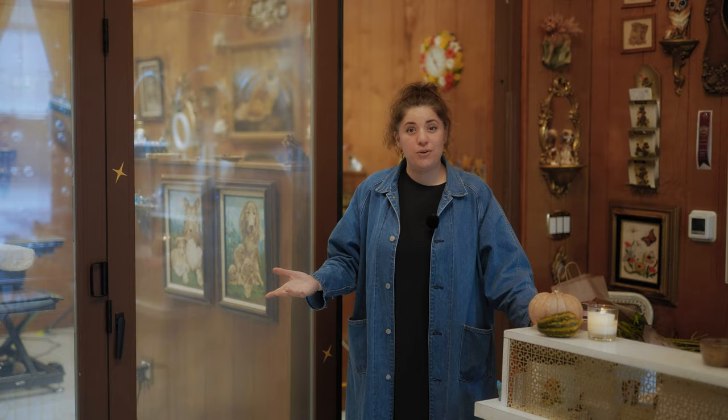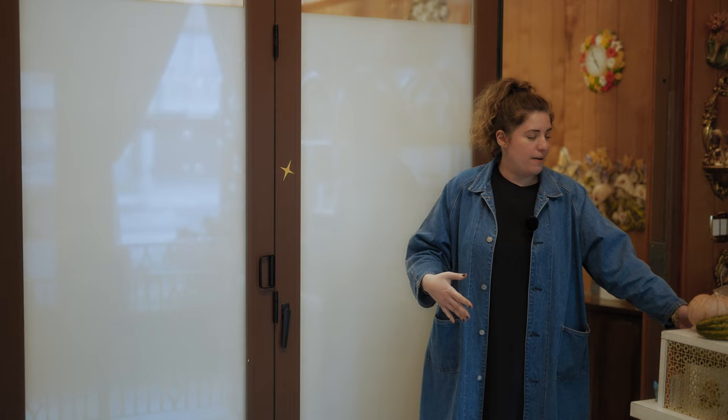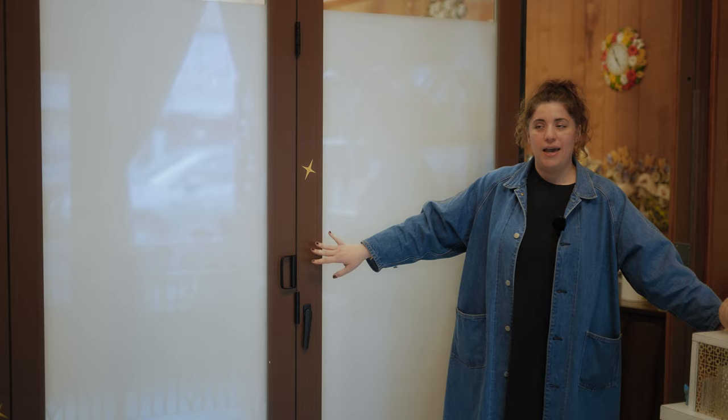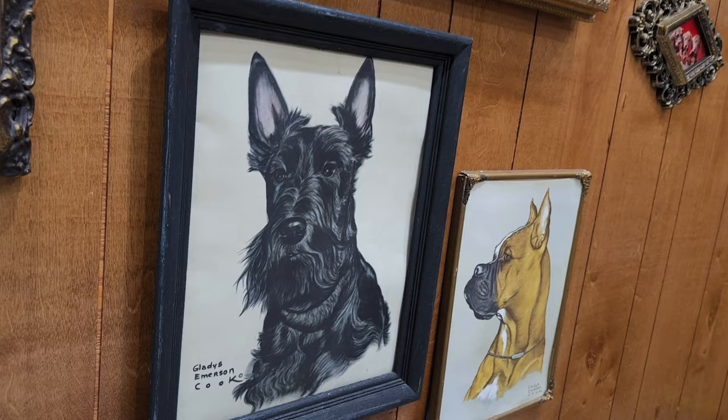At each station, everybody has a button because I had smart glass put onto this door. So if a client comes in early to pick up their dog, all the groomers have to do is push a button and the window goes opaque — then the dogs cannot see their parents. It was super expensive, but totally worth it — like eight or nine thousand dollars. It took me about a year to afford it, but it's such a game changer. We love it. Smart glass.